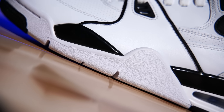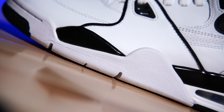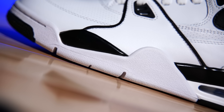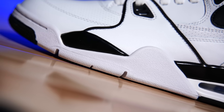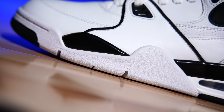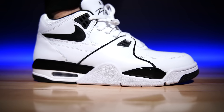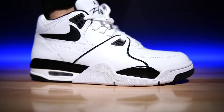Moving up, the cushioning is the same as the Air Jordan 4 — a polyurethane midsole with an encapsulated Air unit in the forefoot and a visible Air unit in the heel. It's not quite a takedown when the cushioning is literally the same product in a different package. That visible Air unit looks so good to me — I just love it.